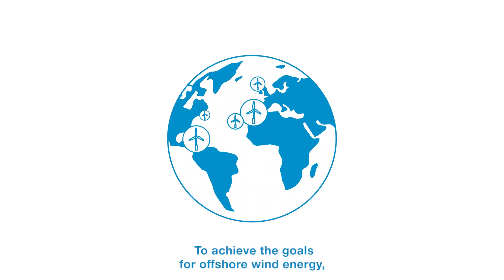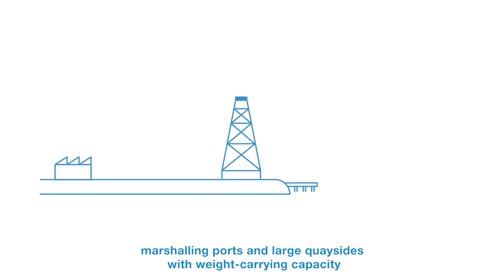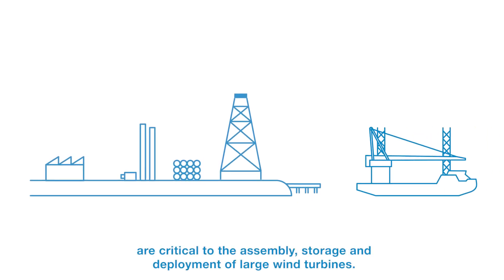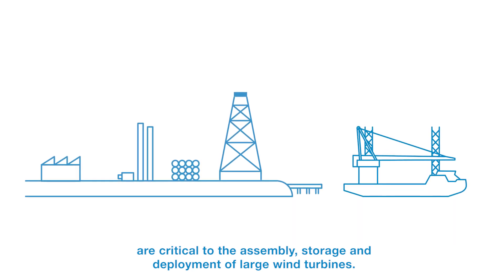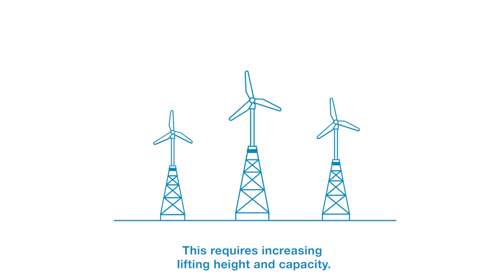To achieve the goals for offshore wind energy, marshalling ports and large quaysides with weight carrying capacity are critical to the assembly, storage and deployment of large wind turbines. This requires increasing lifting height and capacity.